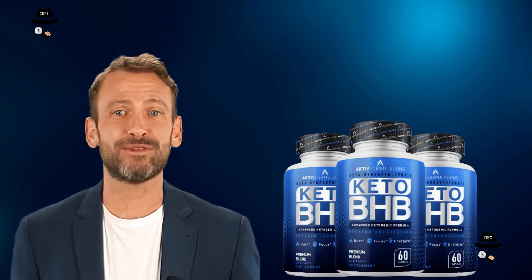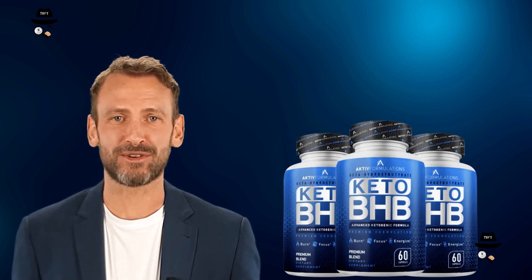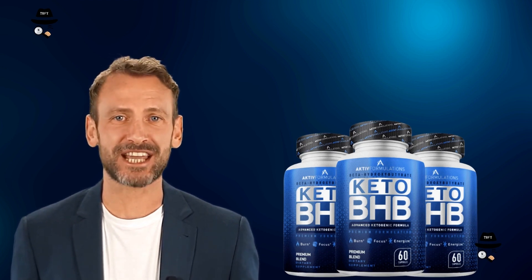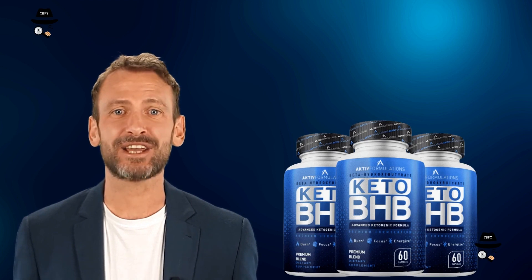This ready-to-use ketone supplement is intended to speed up the ketosis process, provide quick energy, and reduce the symptoms of keto flu, such as headaches, fatigue, and dehydration.